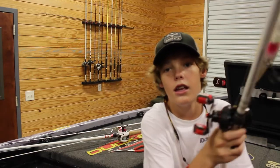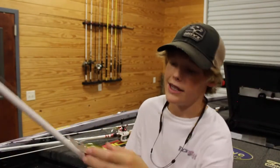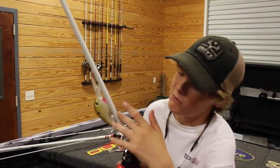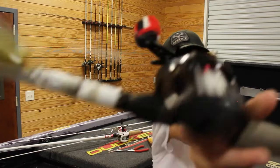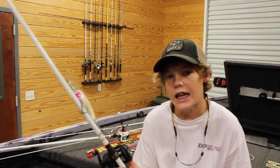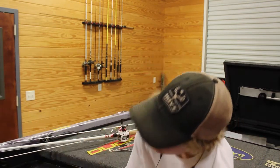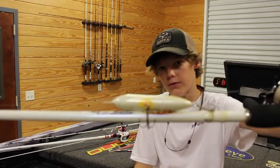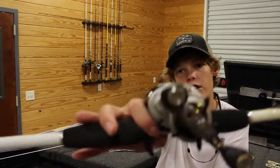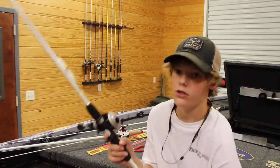Next is the Strike King 10XD in sexy shad color paired with a 7'3" medium heavy rod and an Abu Garcia SX at 6.4:1 — that setup is for the ledges on Lake Guntersville. After that, I've got the Zara Spook in sexy shad color paired with an Abu Garcia Revo Premier second generation reel and a Duckett White Ice 6'10" medium heavy rod.